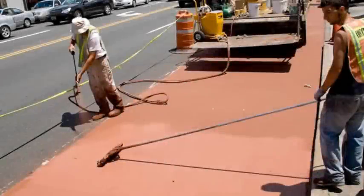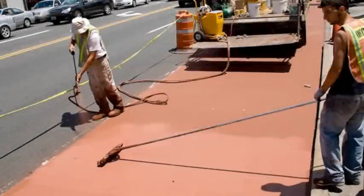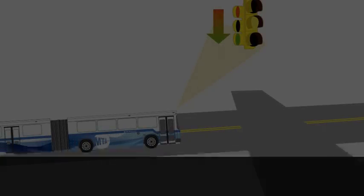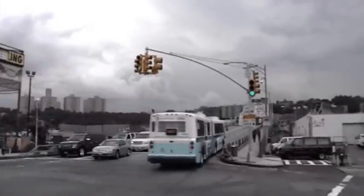These routes will include high visibility, terra cotta painted bus lanes for Select Bus Service routes. Select Bus Service may also include transit signal priority — a fancy way of saying that buses will get a green light sooner, or keep a green light longer, to give them the right of way through intersections.